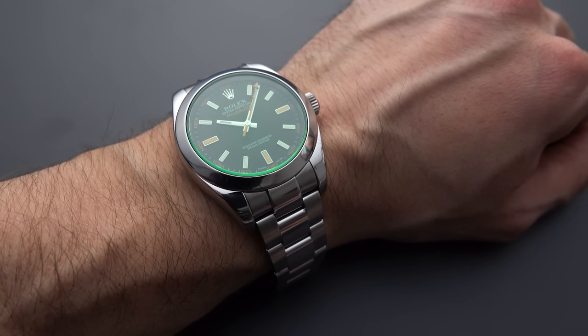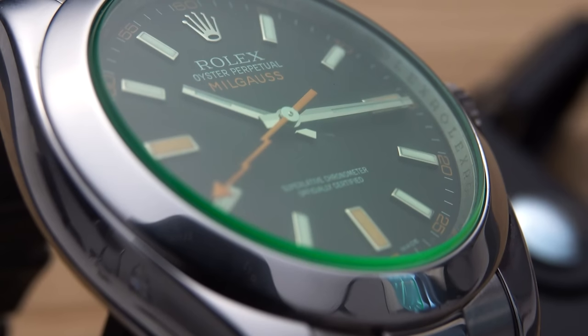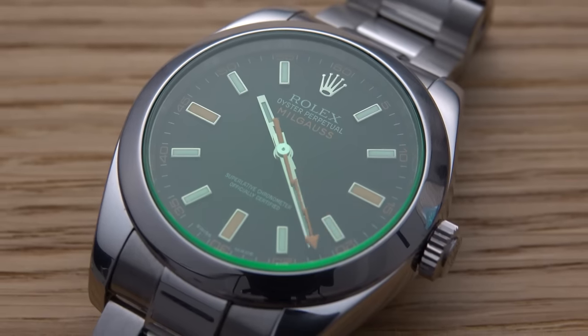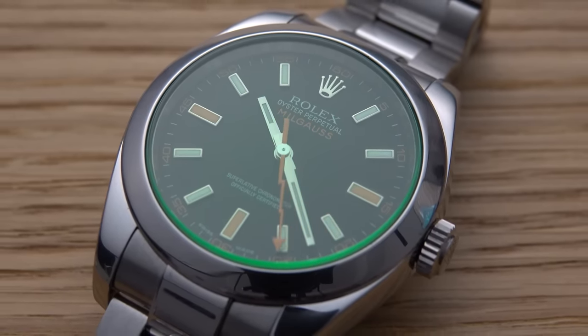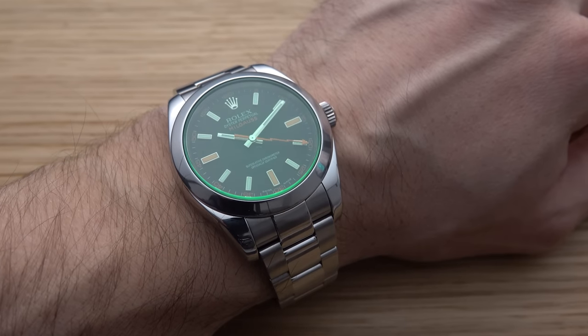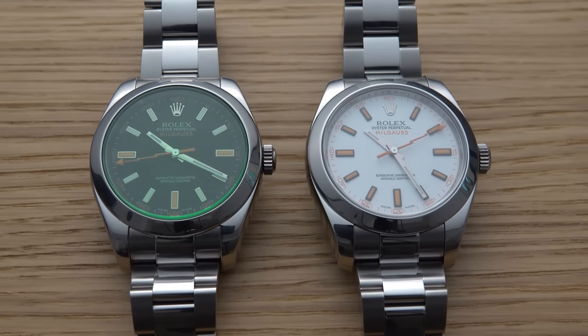The most popular version of the 116400GV is the blue dial, but today we're talking about the black dial version — actually the one I prefer. I think there's already enough going on visually with this watch: you have a green sapphire crystal, an orange lightning bolt seconds hand, and orange accents on the dial. Adding a blue dial to the mix makes it feel a little busy. With the black dial, I think you get more versatility — you can dress up or dress down — and there's less design competition. You also get a better price with the black dial versus the blue.